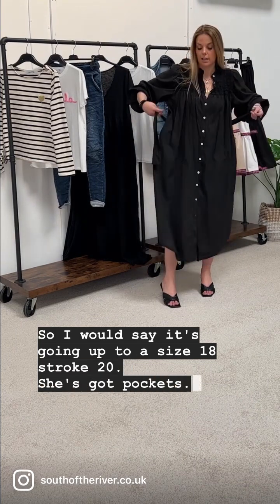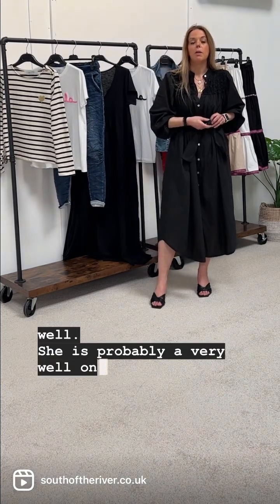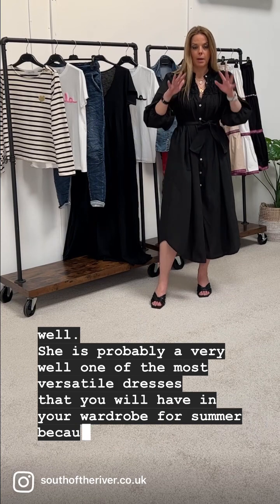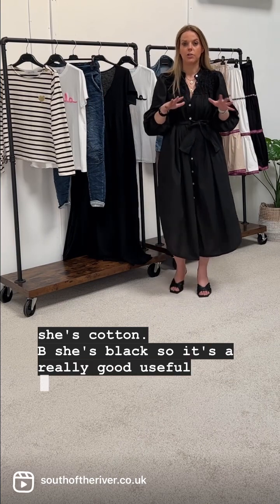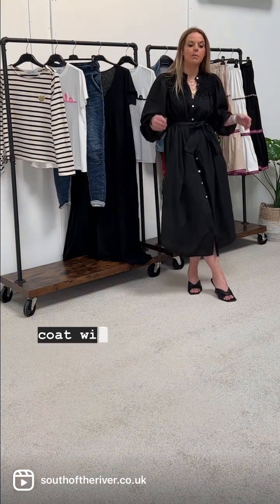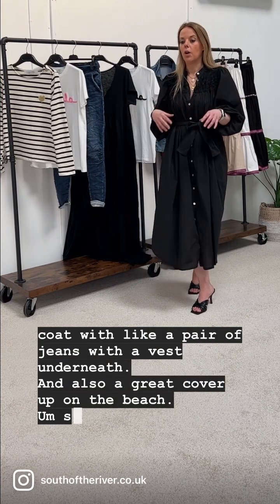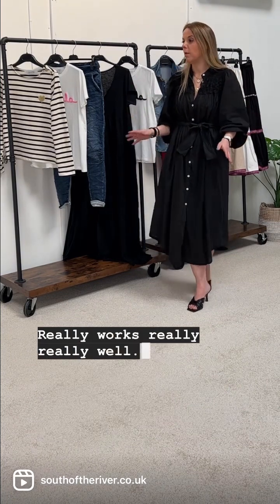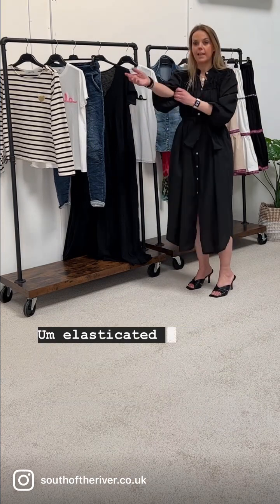She's got pockets and ties at the back so you can cinch her in as well. She is probably one of the most versatile dresses you'll have in your wardrobe for summer — she's cotton, she's black so she's a really useful dress, she's buttoned through so you can use her like a duster coat with jeans and a vest underneath. Also a great cover-up on the beach, to take you to lunch, day to night. She's very lightweight and has elasticated cuffs.